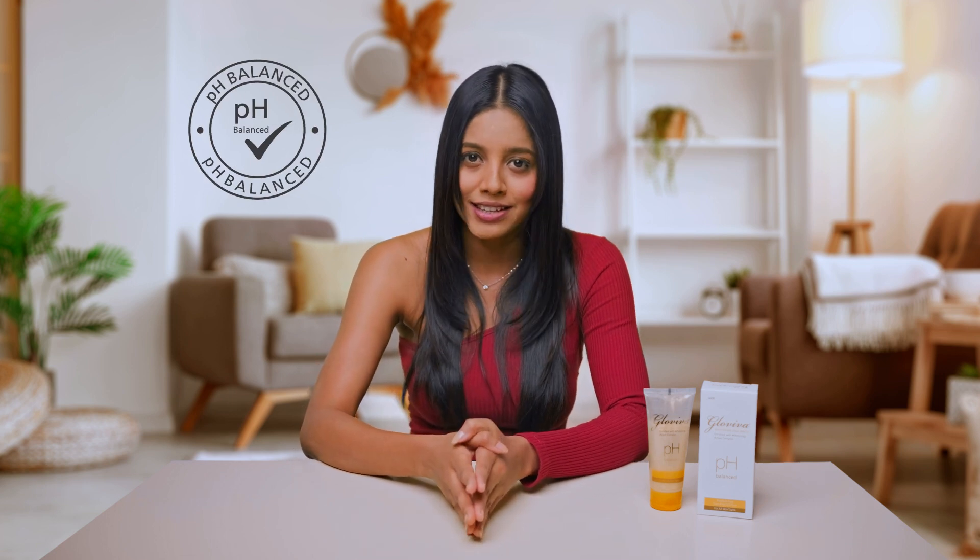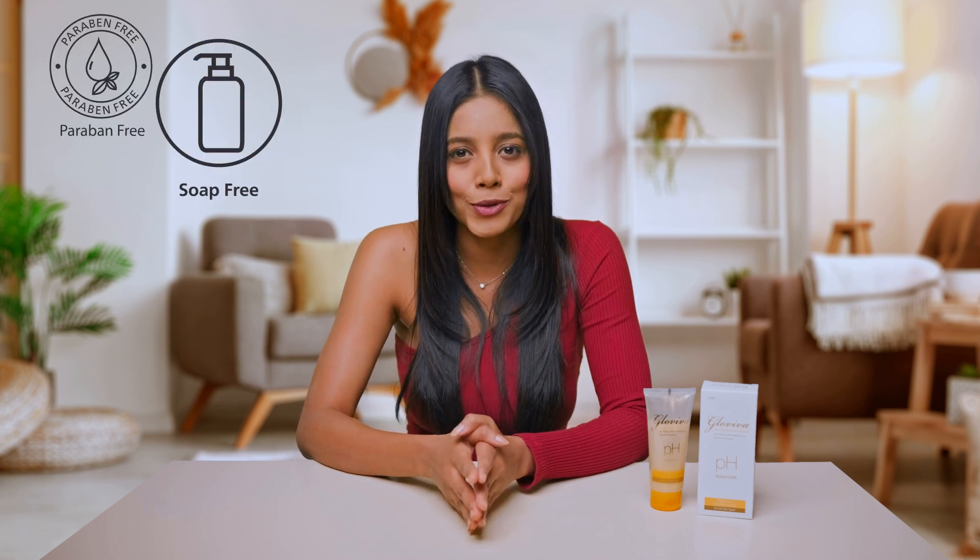If you've already tried everything with no success, don't fret. Glowiva Whitening Face Wash is ideal for everyday beauty routine. It balances the pH of the skin and is free from paraben, soap and mineral oil.